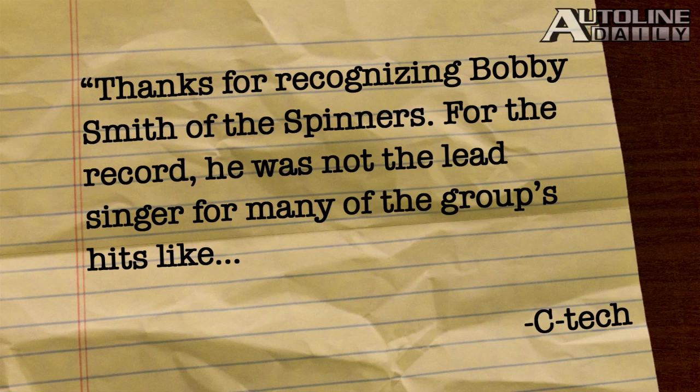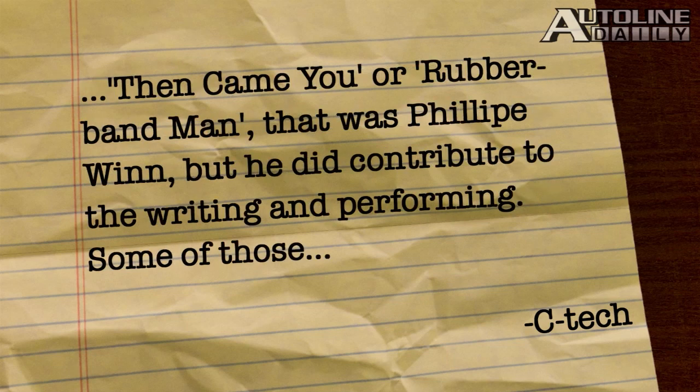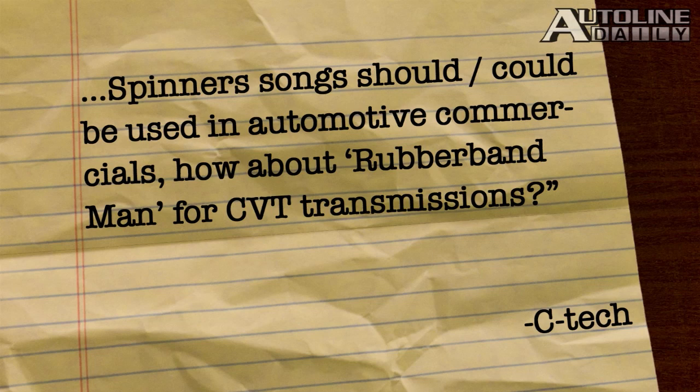C-Tec says: thanks for recognizing Bobby Smith of the Spinners. For the record, he was not the lead singer for many of the group's hits, like Then Came You or Rubber Band Man — that was Philip Wynn — but he did contribute to the writing and performing. Some of those Spinners songs could be used in automotive commercials — how about Rubber Band Man for CVT transmissions? That's probably not going to happen.